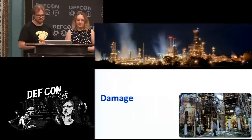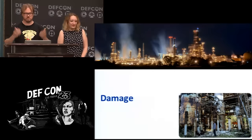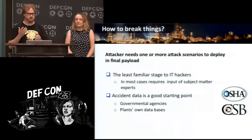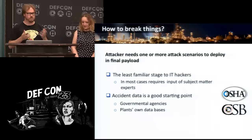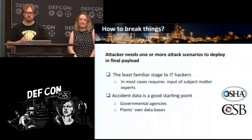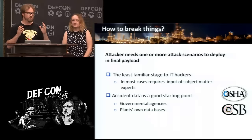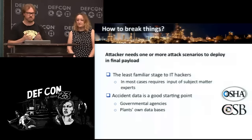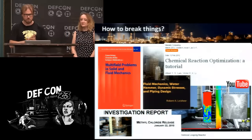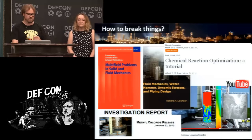We transition to the damage stage — the least familiar stage to IT hackers. A good basic principle: things that happened in the real world by accident, you can probably make happen by malicious intent. Go to government databases, the plant's own databases, the chemical safety board, and read about everything that has actually gone horribly wrong. The target plant may not have been designed in a hacker-friendly way — you may really want to know a particular value, but there may be no sensor there or nearby, and the control loops could be designed to control different parameters than the ones you actually want to reach.